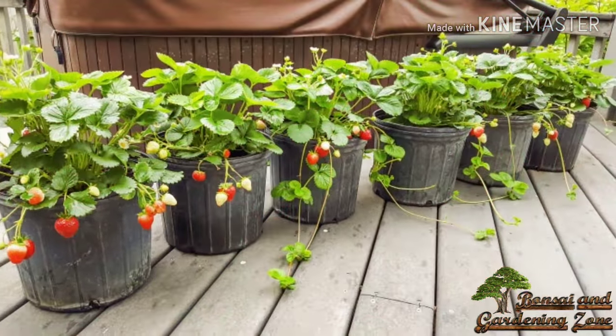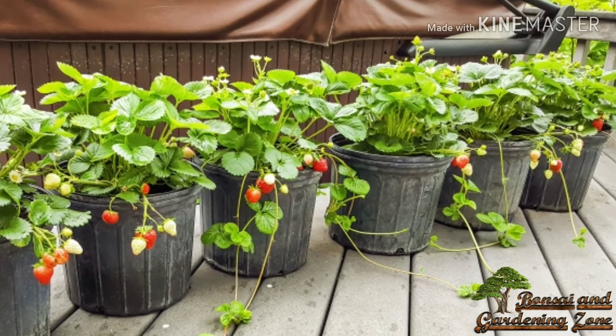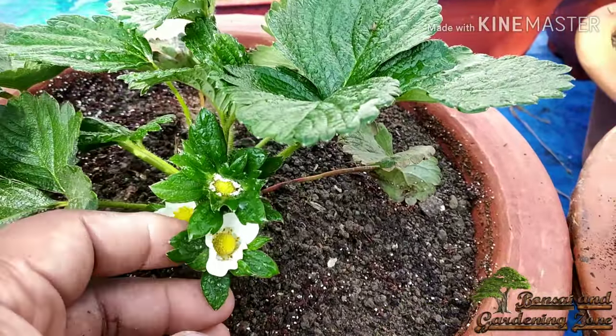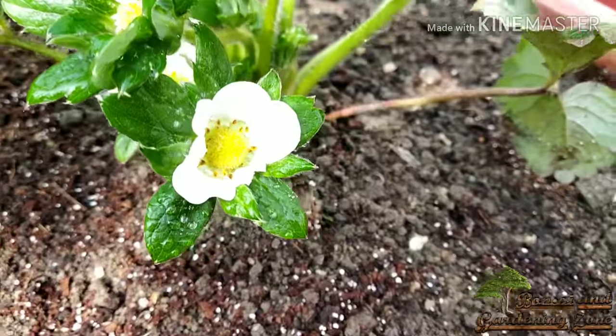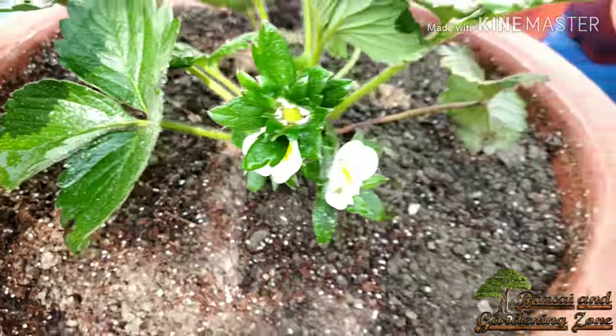Strawberries are available in nurseries from the month of December. When purchasing strawberry plants from nurseries, select only matured, healthy plants with the maximum number of lush green leaves and a bigger crown. Make sure the plants are disease-free and of good variety. Strawberries are hearty plants and hardly catch diseases.